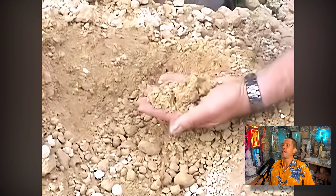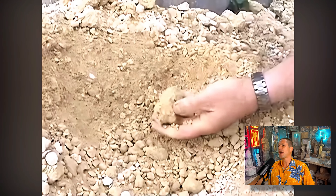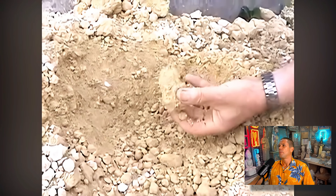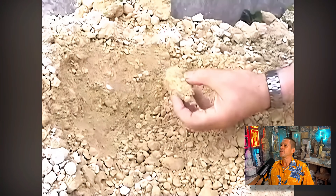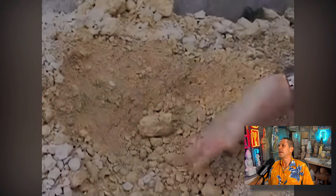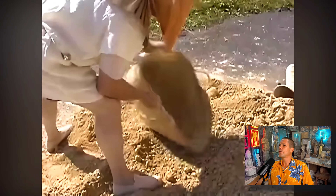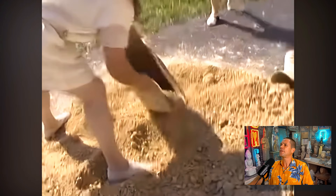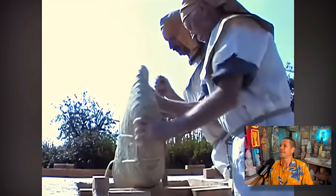Several days later, the water had evaporated from the basin, so they removed the disaggregated limestone for making the blocks. By inspecting the mixture, they found that it contains 95% limestone aggregates and only 5% rock-making binder material. They also found that it contains around 12–17% water, which gave it the consistency of wet sand.